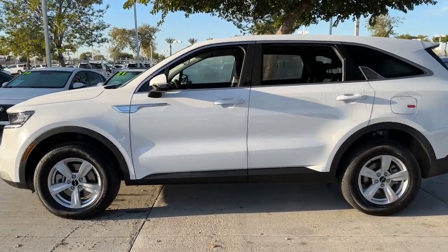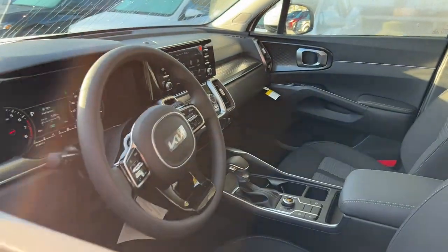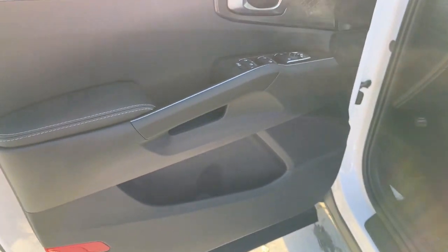All-weather capability and crossover convenience make it an ideal road trip machine. The following are some of this vehicle's highlighted options.